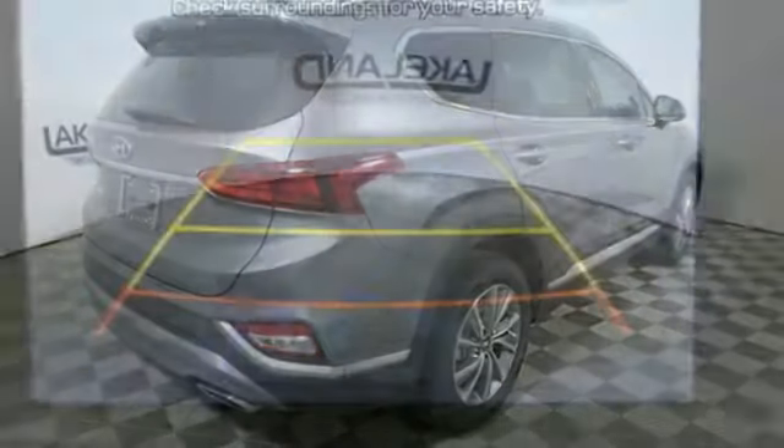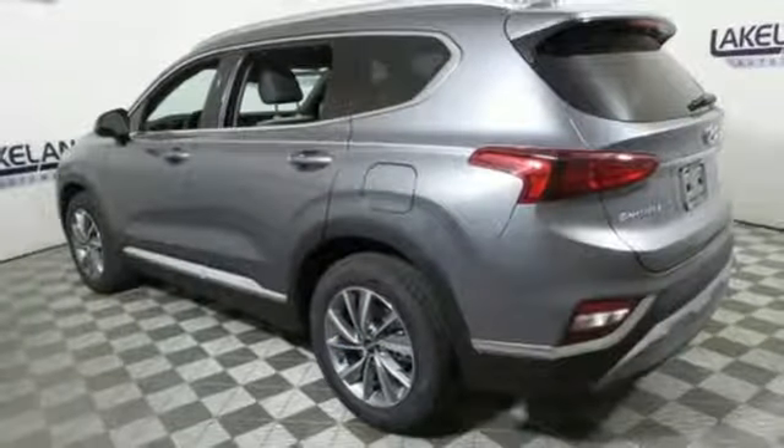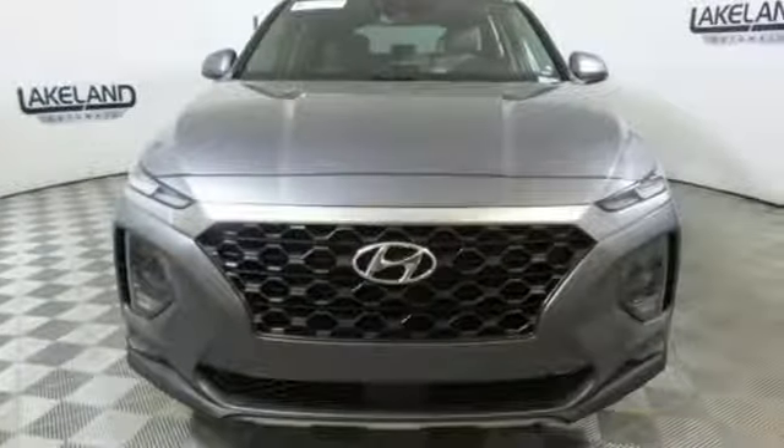Automatic transmission, aluminum wheels, gas pressurized shocks, and doors and push button start proximity key. Hyundai's attention to detail means a better driving experience for you.